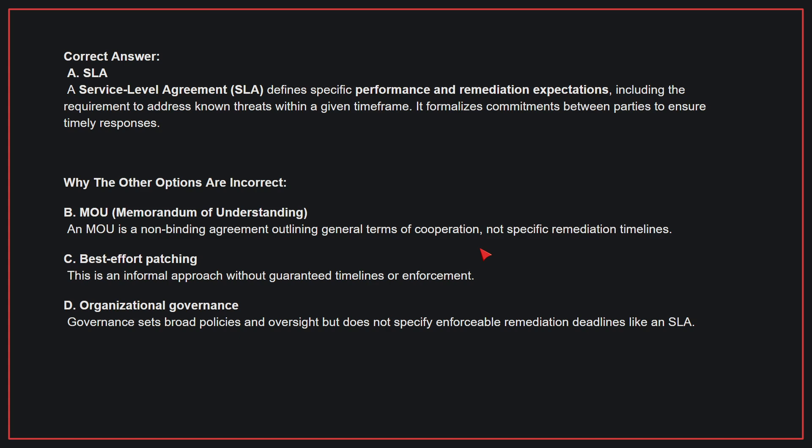Why the other options are incorrect: B, MOU — an MOU is a non-binding agreement outlining general terms of cooperation, not specific remediation timelines. C, Best effort patching — this is an informal approach without guaranteed timelines or enforcement. D, Organizational governance — governance sets broad policies and oversight, but does not specify enforceable remediation deadlines like an SLA.